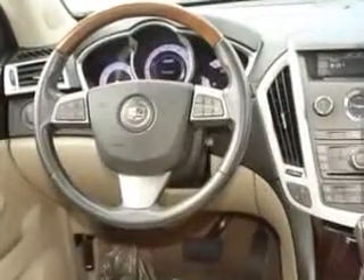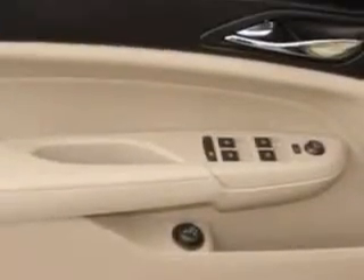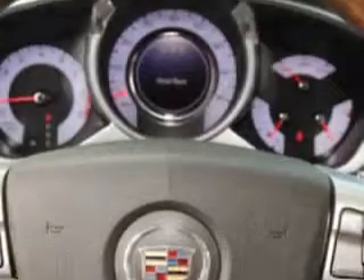homelink system, passenger dual-zone temp controls, heated seats, power lumbar support, anti-lock braking system, keyless entry, leather upholstery, power passenger seat, power driver seat, Bose stereo system, alloy wheels, and much more.